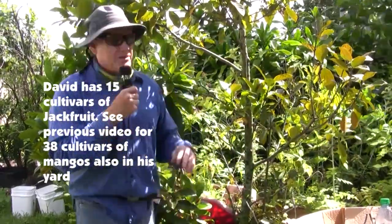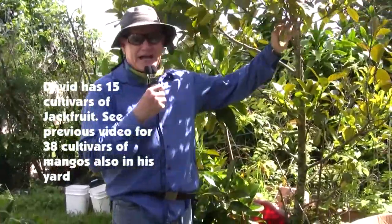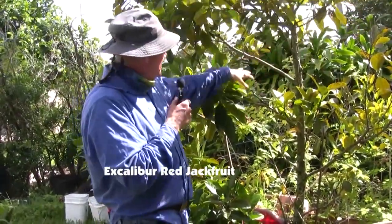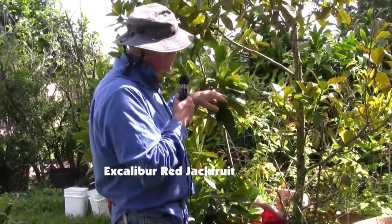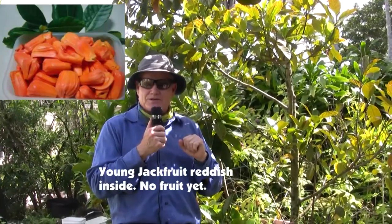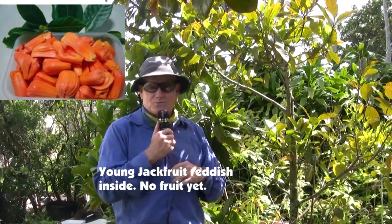The first I'm going to start with is one from our friends at Excalibur Nursery. This is an Excalibur Red. It's only a few years old so I do not have any fruits on this tree as of yet. It's getting close, but allegedly this produces a beautiful crispy jackfruit that is reddish inside and is supposed to have a very great unique flavor. I can't speak to it because I don't have any fruits yet.